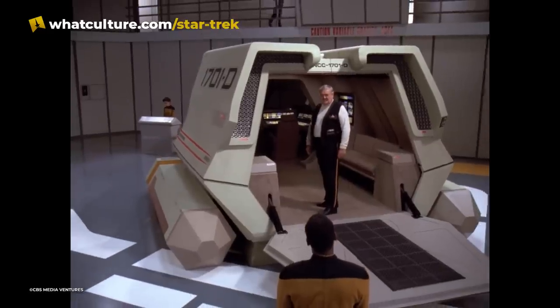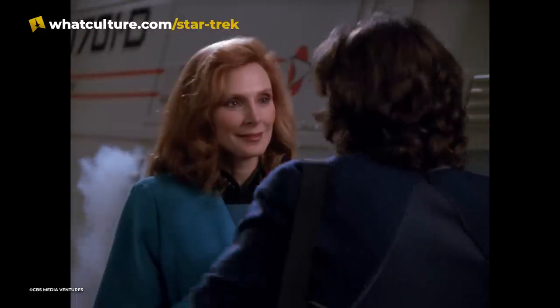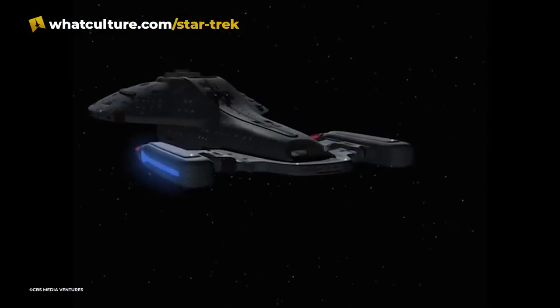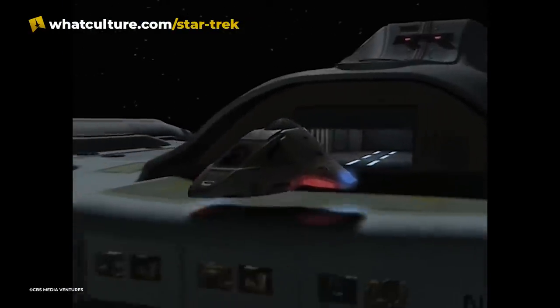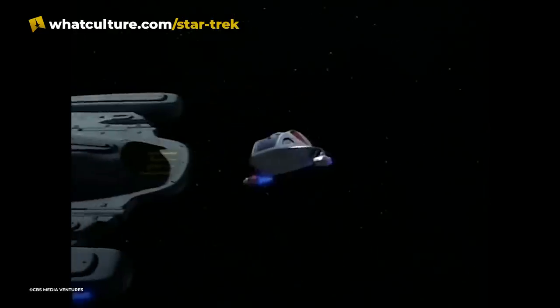In The Next Generation, the Enterprise-D housed several classes all at once, including the Type 6, the Type 7 shuttles, and Type 15 shuttlepods. Somehow, despite its much smaller hangar, Voyager was shown to have a nearly endless supply of shuttles. The ship was confirmed to hold Type 6 and Type 8 shuttles, and the sleeker, more elongated Class 2.